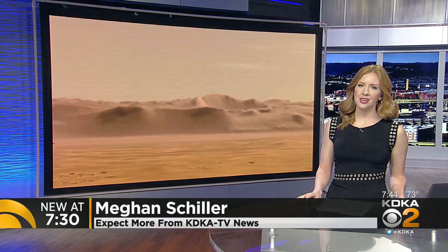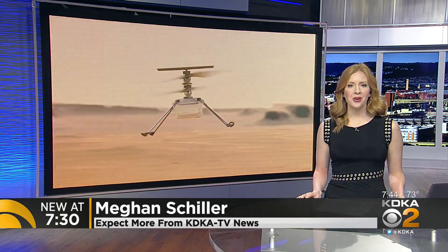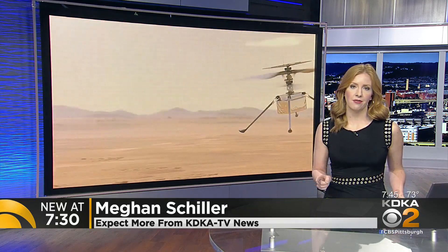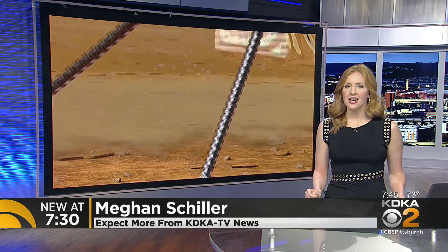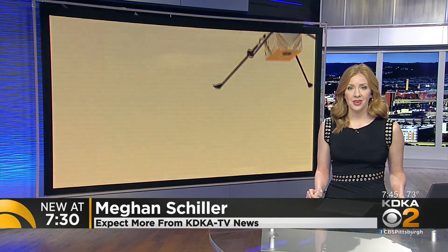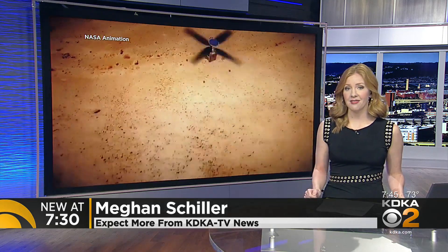33.9 million miles away, a helicopter is about to enter history. NASA's Ingenuity is getting ready to attempt the first ever flight on another planet. Nothing about that sounds easy, but it's actually even harder than you might think. We went one-on-one today with the NASA scientist who led the team to find out how.